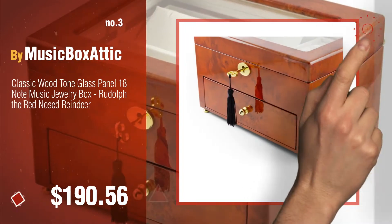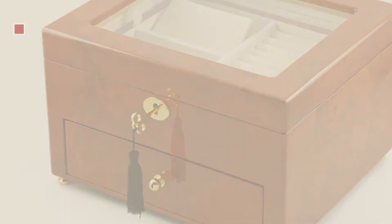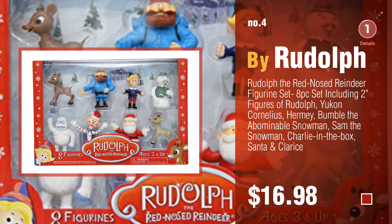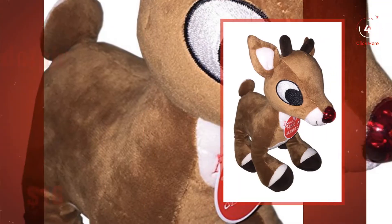For more great Christmas gift ideas and deals, click this circle. Number 4, by Rudolph. Number 5, also by Rudolph.